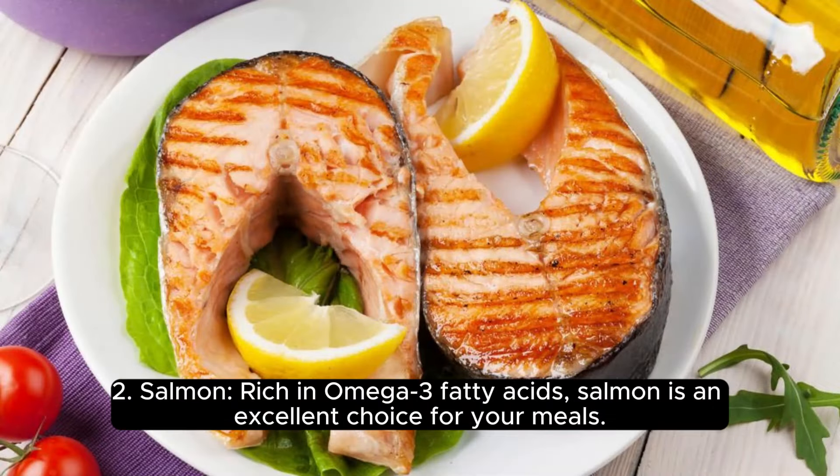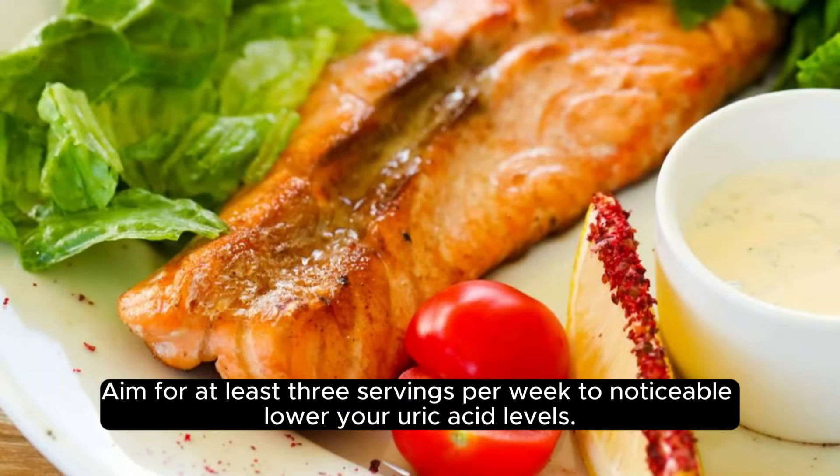2. Salmon. Rich in omega-3 fatty acids, salmon is an excellent choice for your meals. Aim for at least 3 servings per week to noticeably lower your uric acid levels.